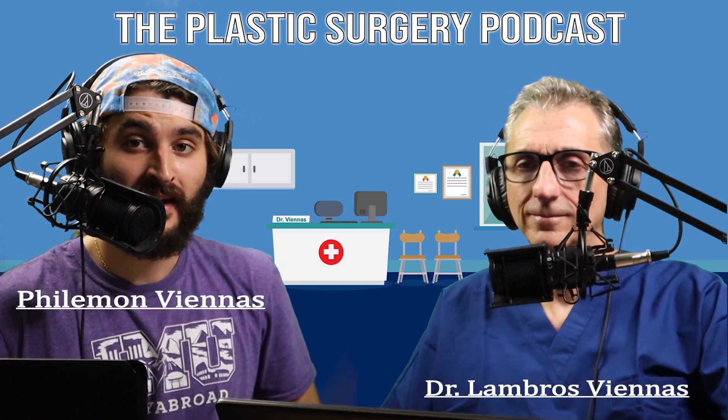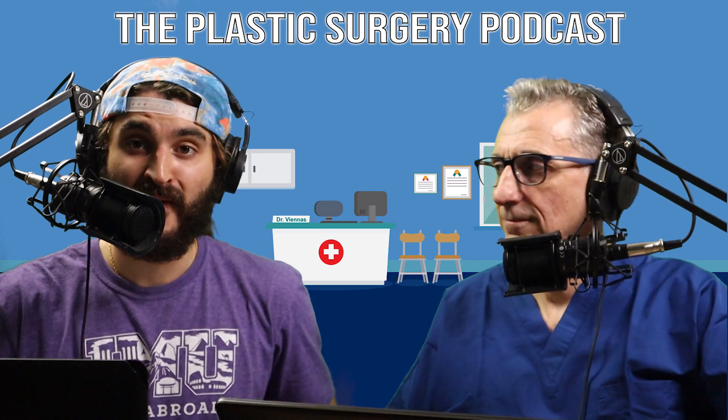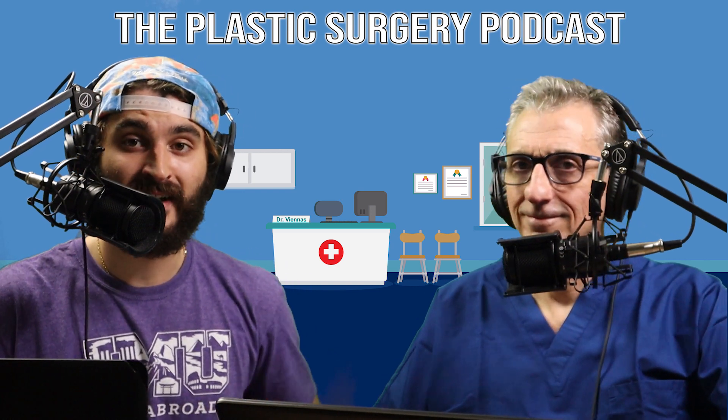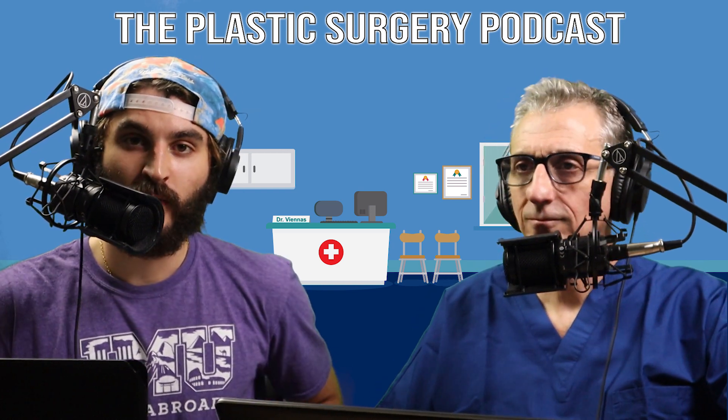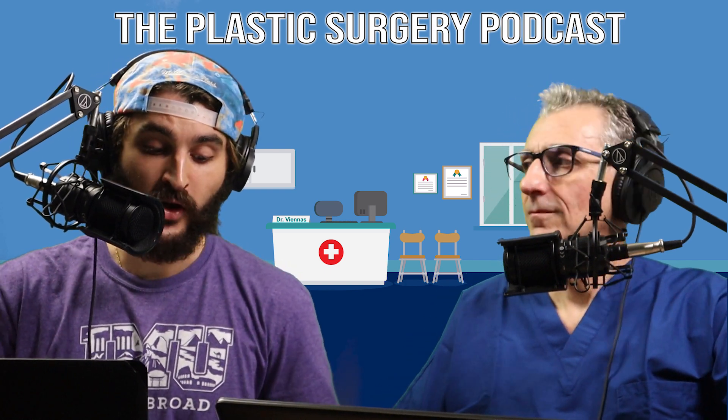Welcome to the Plastic Surgery Podcast, where we talk about all things relating to plastic surgery. I'm Philomon Viennis. That is Dr. Viennis right next to me. This week, we are going to be discussing skin cancer, specifically melanoma.